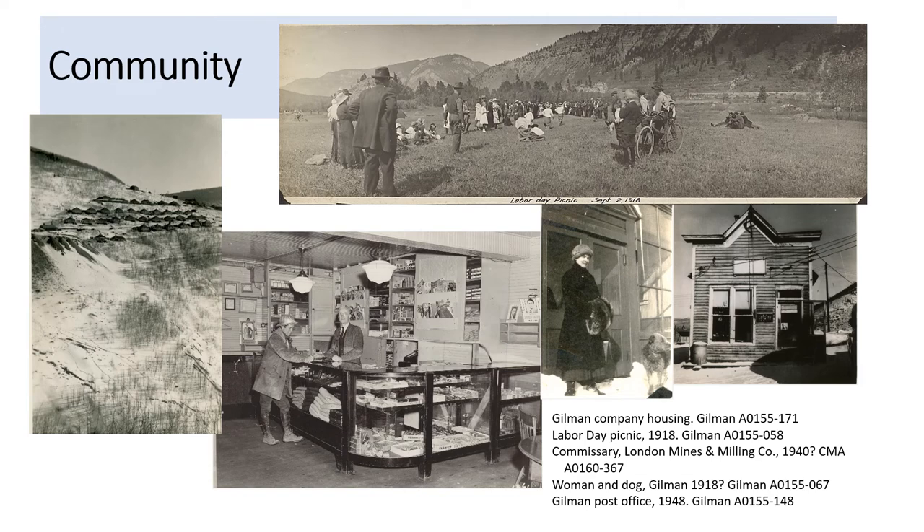Communities — same thing. On the far left is a picture of company housing in Gilman, Colorado, built on the hillside. On the top is a Labor Day picnic in Gilman — they found some flat land and are having sack races, depicted here in 1918. There's the old post office at Gilman that's been decommissioned, a woman and her dog on the streets of Gilman, and a picture of the commissary of the London Mines and Milling Company. While it's clearly a posed picture, you can see the kinds of things available for people on site to buy — right down to the O. Henry candy bars.